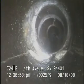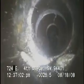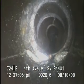Here comes another section of pipe — another offset. You can see there's a big rock in there, with an offset of about two inches between those two pipes.